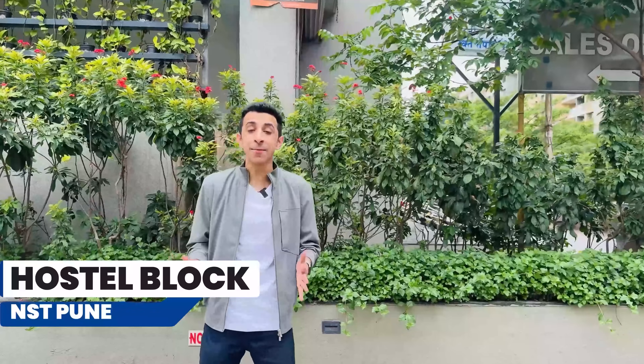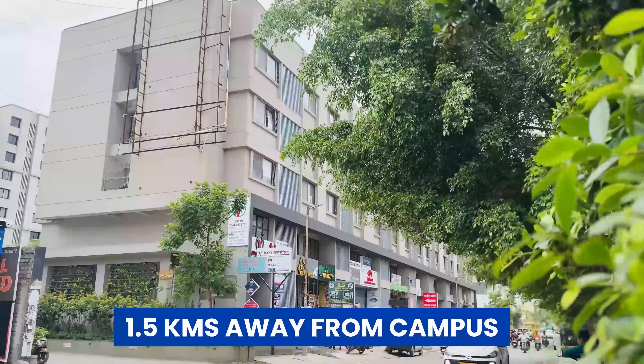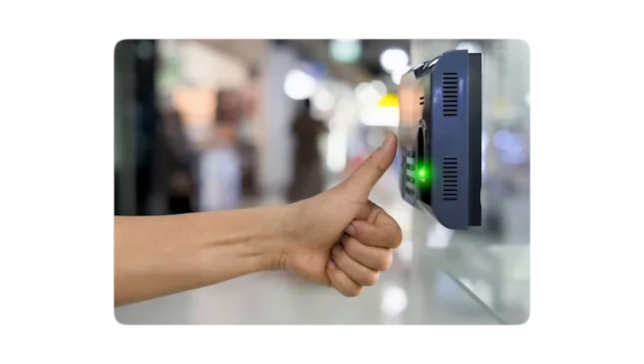Since it is a fully residential program, I am going to give you a tour of their hostel block. The hostel block is 1.5 km away from the campus and shuttle services to and fro will be provided by the campus itself. The hostel is very very safe and secure — you have male and female wardens, guards on duty, a lift, CCTV cameras, biometric attendance and whatnot.